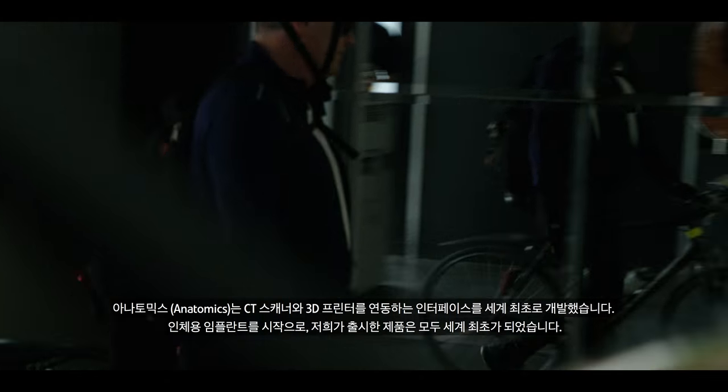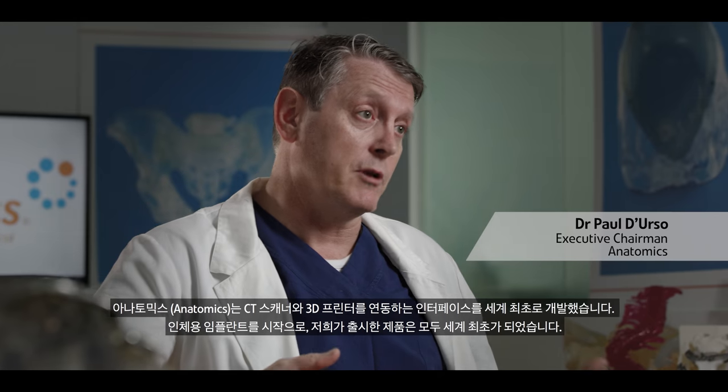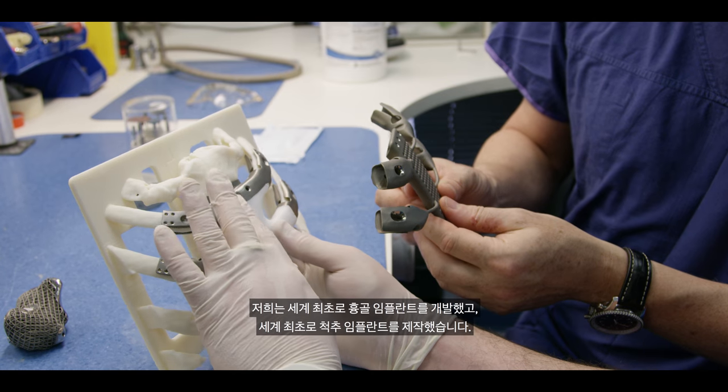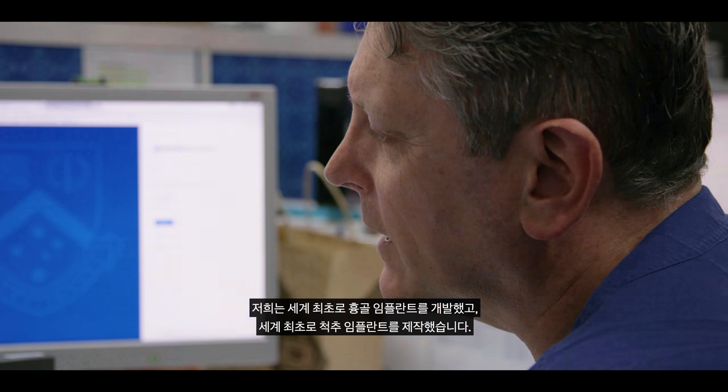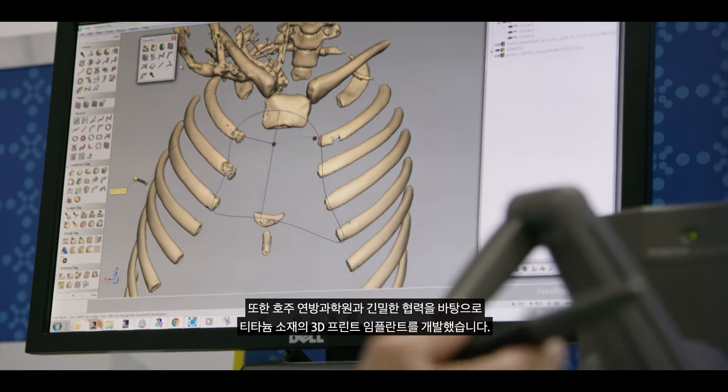Anatomics were the first people in the world to develop the interface between a CT scanner and a 3D printer. Pretty much everything we've done has been a world first from when we first started to manufacture implants for people. We've had the world's first sternal implant, we've manufactured spinal implants, and we've been working with the CSIRO quite closely to develop titanium 3D printing.